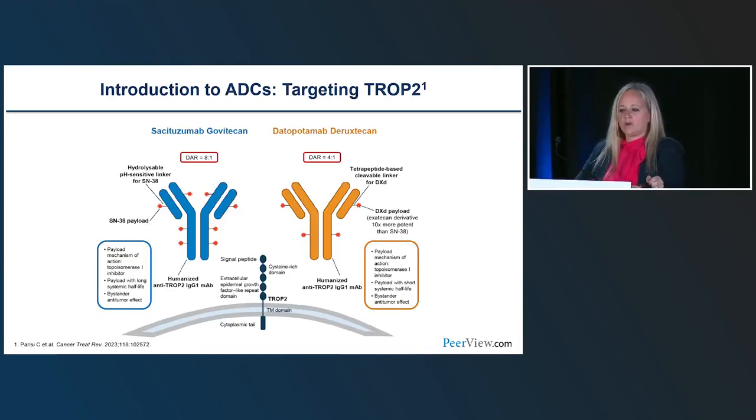Looking at one of our targets, TROP2: there are two drugs — sacituzumab govitecan and datopotamab deruxtecan — that target TROP2. You can see the antibodies, the linker, and then the payload will be either the govitecan or deruxtecan portion depending on which drug it is. That payload specifically targets the TROP2 protein on the cancer cell. Sacituzumab govitecan has several approvals; datopotamab deruxtecan doesn't have approvals yet but is in clinical trials for several tumor types.